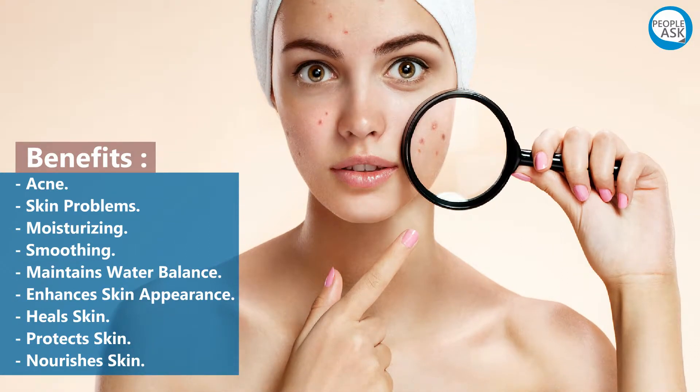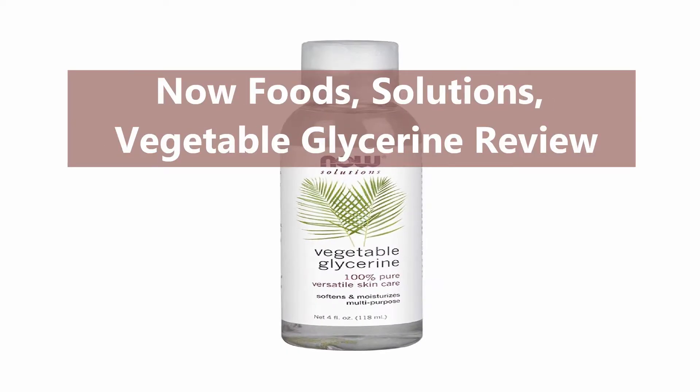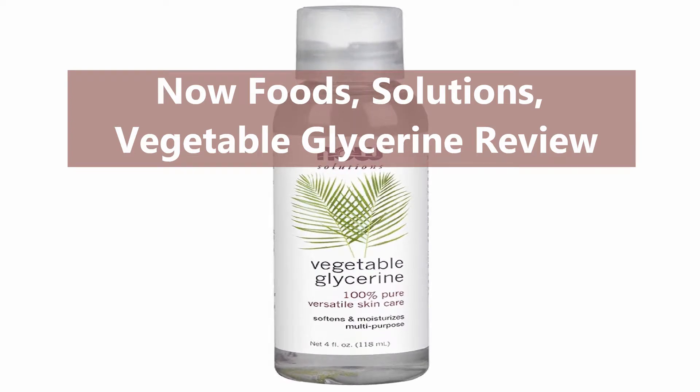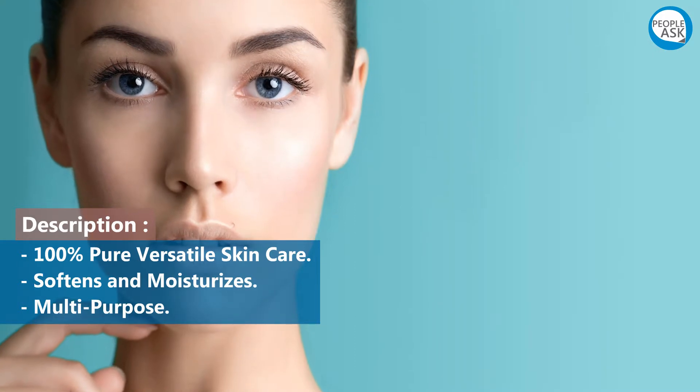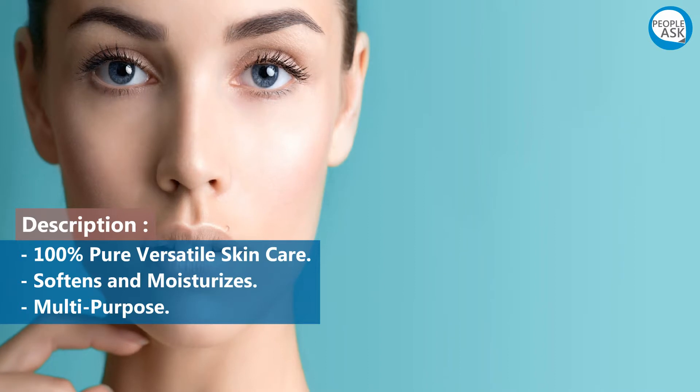Now Foods Solutions Vegetable Glycerin review. Description: 100% pure, versatile skin care. Softens and moisturizes, protects skin, and nourishes skin.